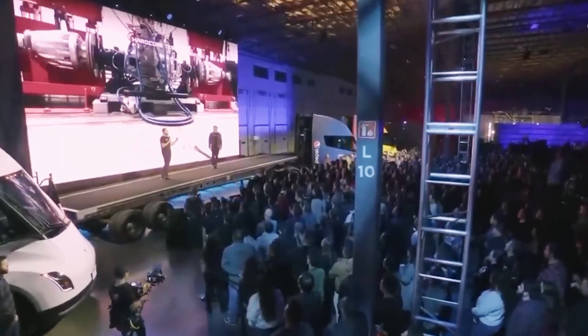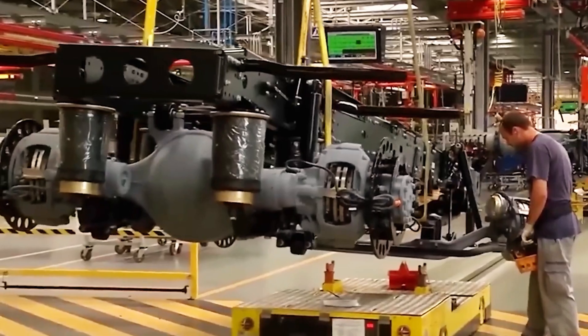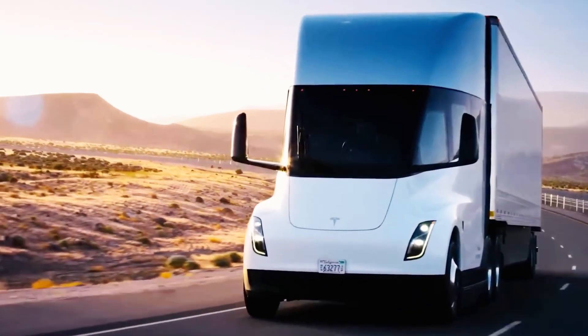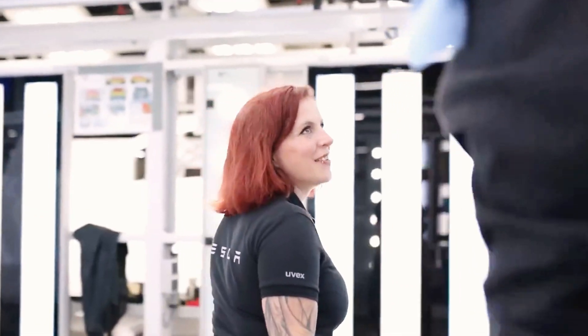Currently, Tesla Semis are in use at Pepsi's California warehouses, running both regional and long-haul routes. By next year, Tesla expects to deliver Semis to at least 30 companies, and more businesses are expected to adopt the truck as its benefits become clear. Although availability is still limited, the Semi is already making waves in the freight industry. Elon Musk's confirmation of plans to sell to external customers by 2026 means it won't be restricted to big businesses anymore — individuals will also be able to buy one.